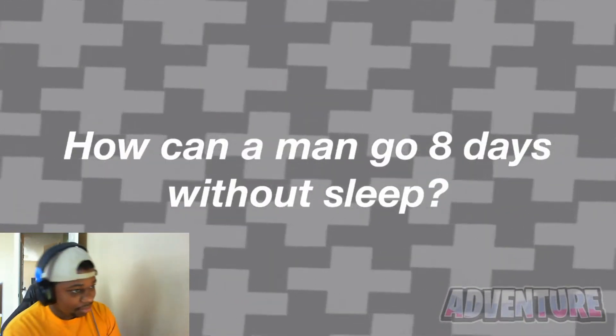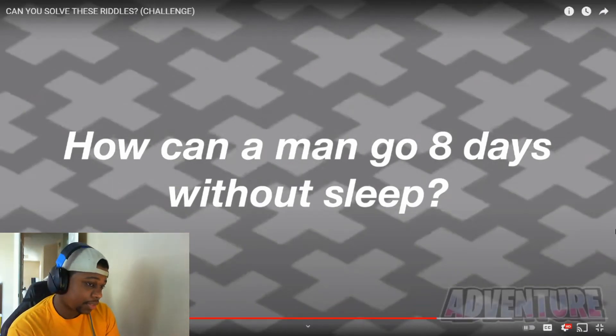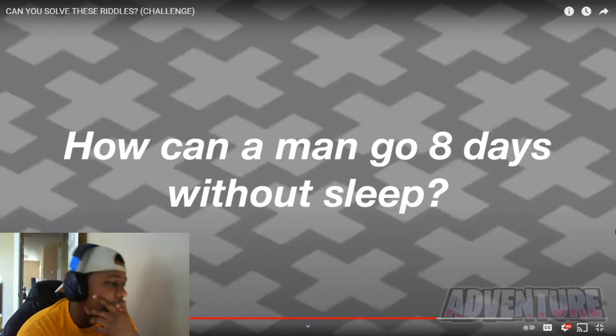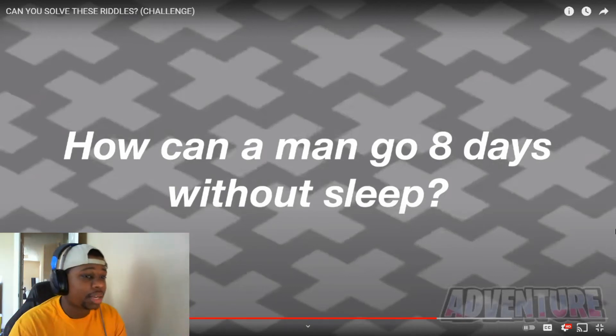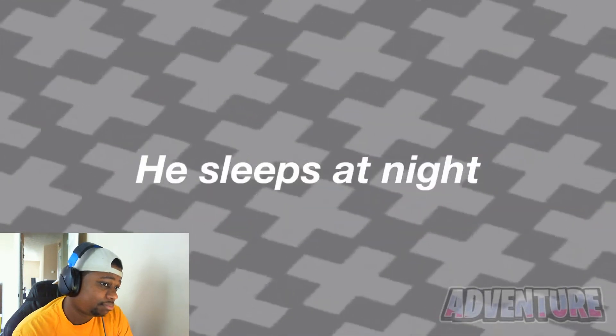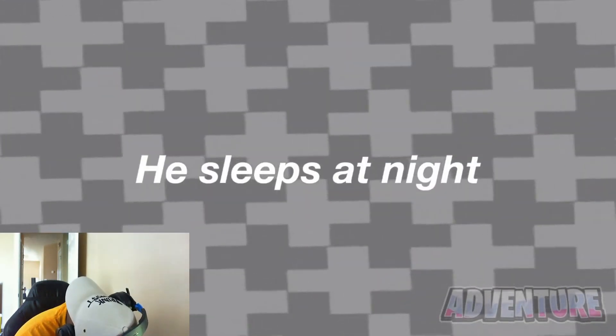How can a man go eight days without sleep? Comment your answer. How can a man go eight days without sleep? Stay awake? A man can go eight days without sleep because he just sleeps at night. Were you able to figure this riddle out?